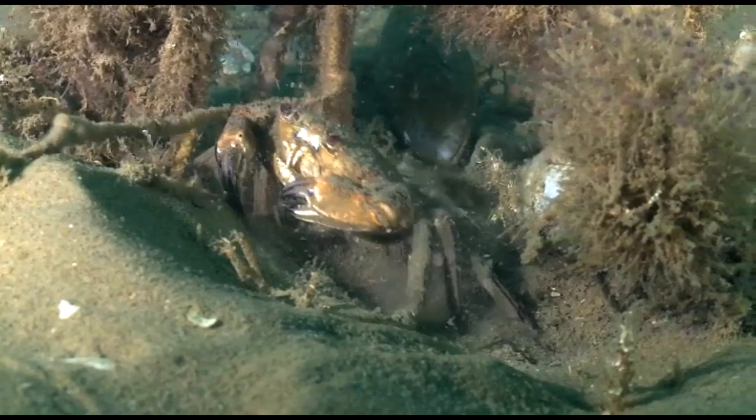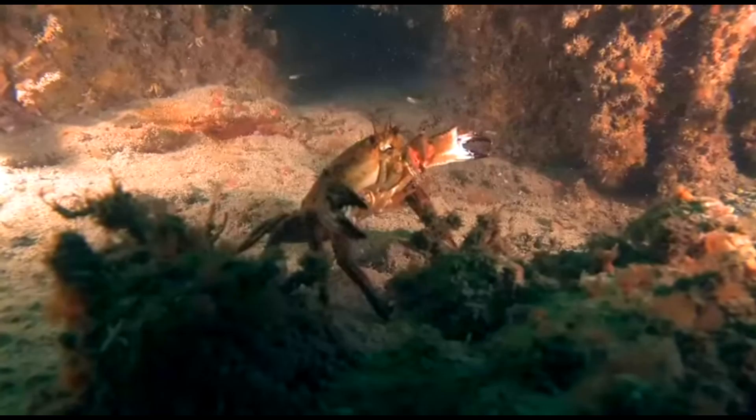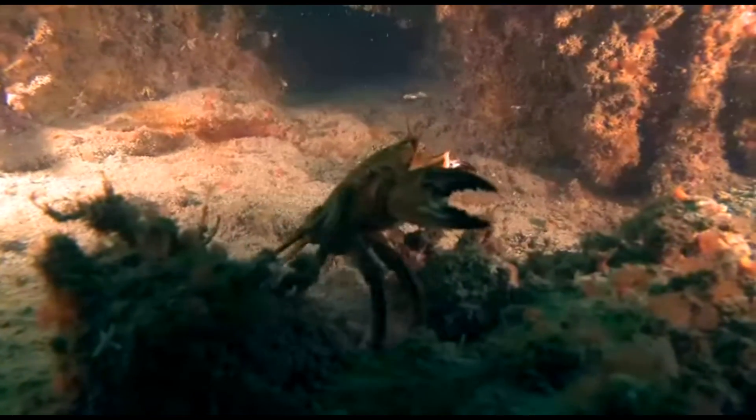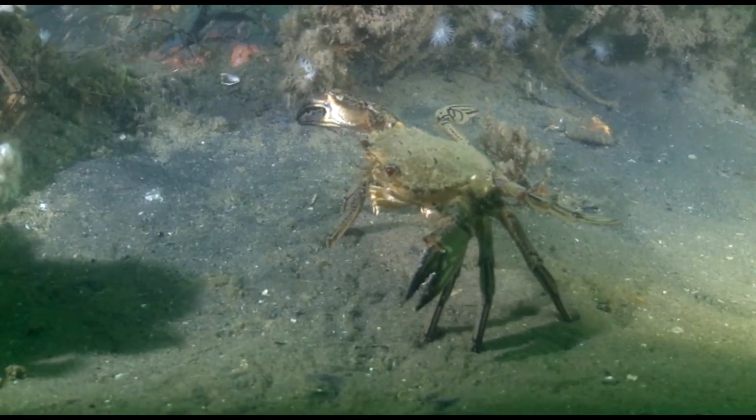They walk sideways. Velvet swimming crabs can be very fast and active. They can be very aggressive when defending their territory. They are more likely to stay on their ground than to run away.